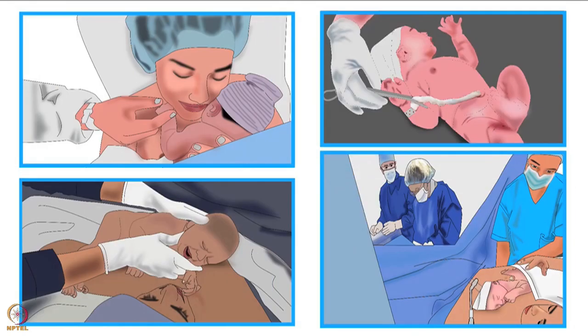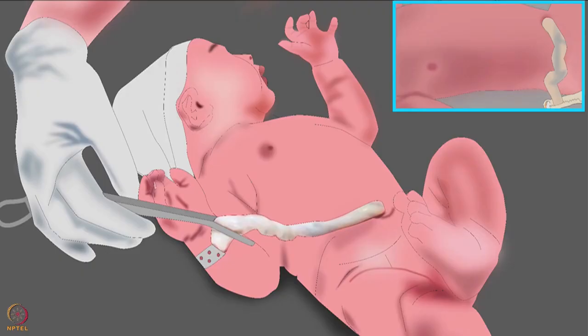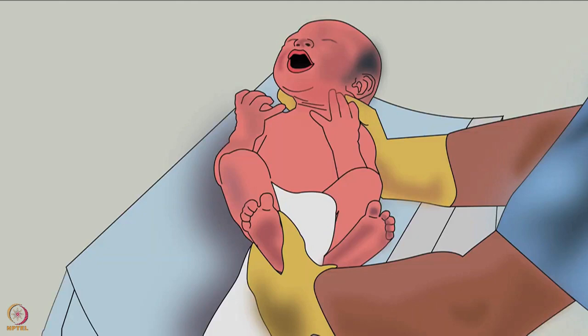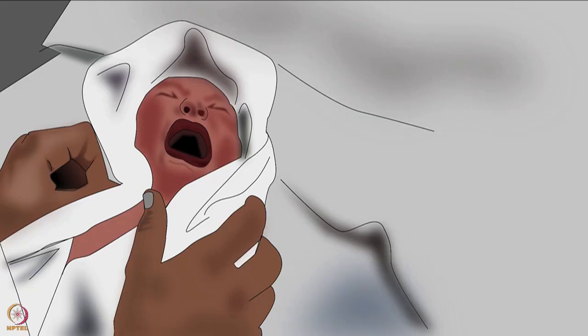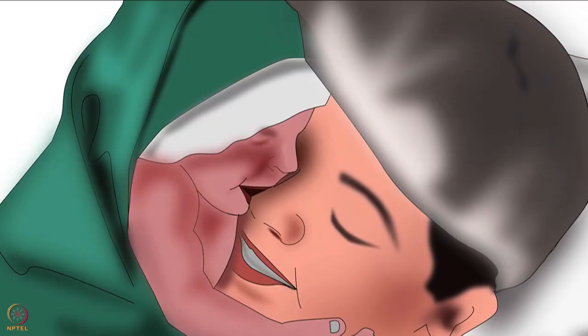Now let's discuss the procedure of skin-to-skin contact in the operating room. At this stage the baby is delivered, the umbilical cord is clamped and cut, and the surgery is still going on. The nurse should take the baby from the doctor, confirm that the baby is healthy and crying, then wipe the baby dry quickly. She should wrap the baby in a dry, sterile, and warm operating room towel, then take the baby to the mother. She should let the baby's and the mother's cheeks touch for at least 30 seconds.